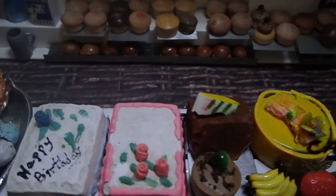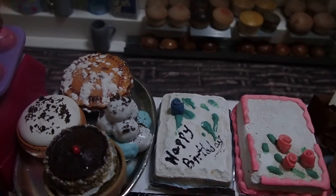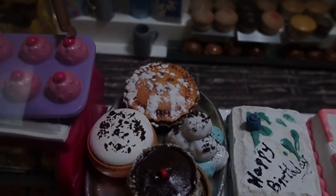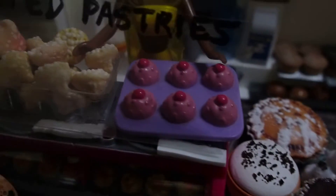Birthday cakes. Mmm, yummy. Powdered pies. Chocolate cakes. Cupcakes.